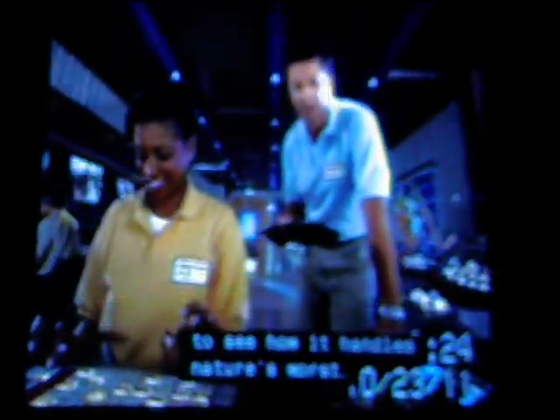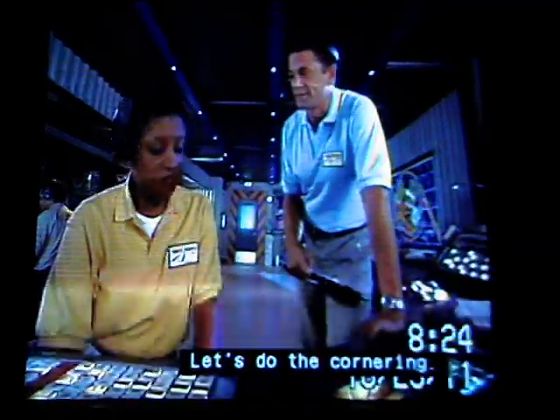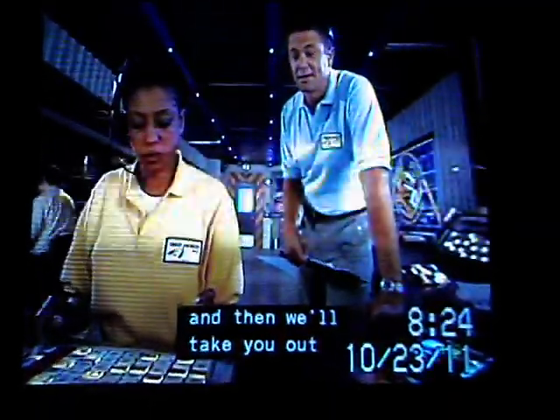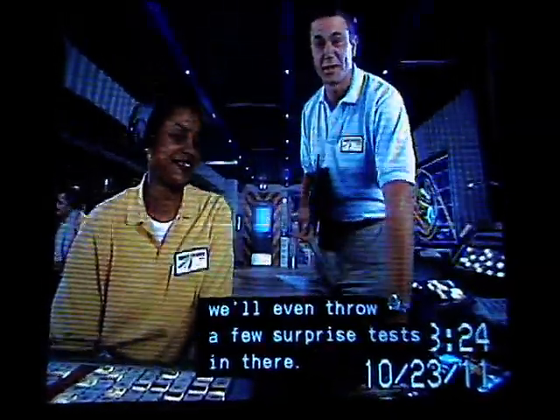All right, what's next? Let's do some environmental tests. After that, we're going to subject your vehicle to some extremes in temperature as well as corrosive conditions to see how it handles nature's worst. And finally, we'll take you out for some handling routes. I'm going to send you through some hairpin turns, and then we'll take you out and do the high-speed loops. And depending on how your vehicle and you hold up, we'll even throw a few surprise tests in there.